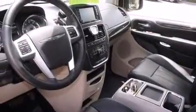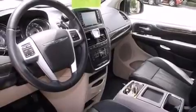Chrysler prioritized comfort and style by including front and rear reading lights, a power rear cargo door, and remote keyless entry. Storage solutions are integrated throughout the interior, demonstrating thoughtful attention to detail.